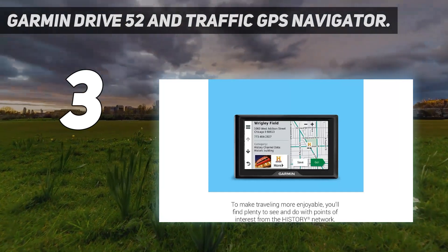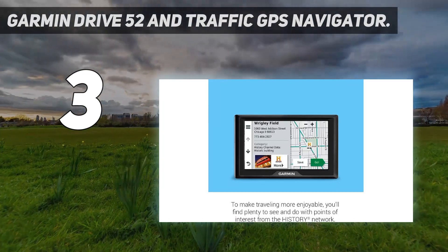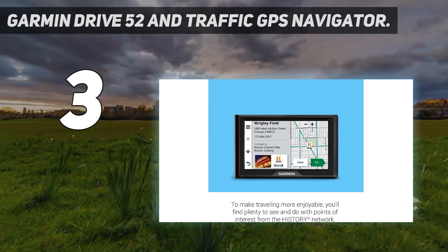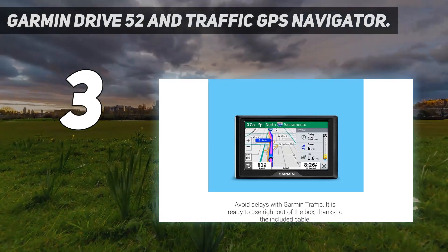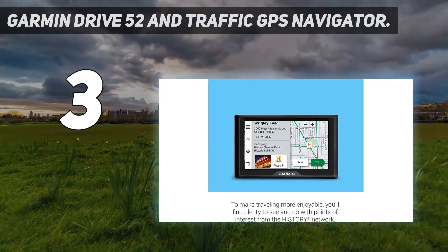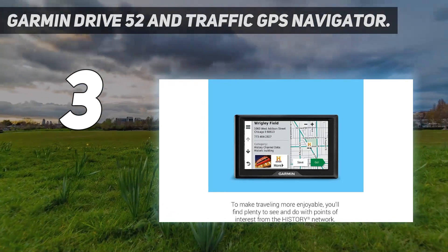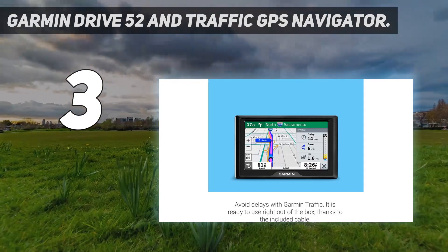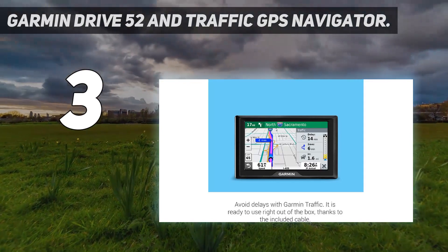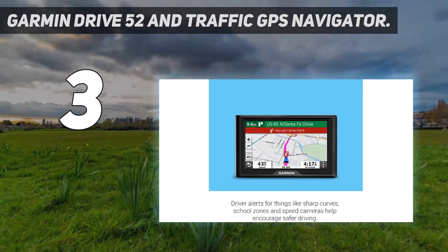You even get the DriveSmart 65's bright high-res display, easy access on-screen menus, and driver alerts so you can focus on the road. What you don't get with this model is built-in Wi-Fi or Bluetooth to pair with your smartphone. Also, the screen size is slightly smaller at 5 inches and the battery life is a measly 30 minutes, so you'll definitely want to keep it plugged in.